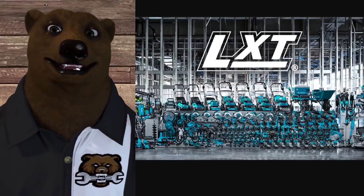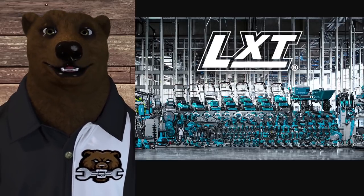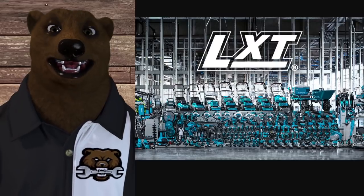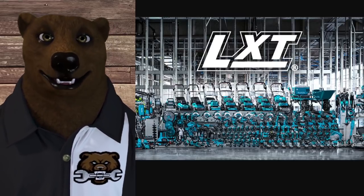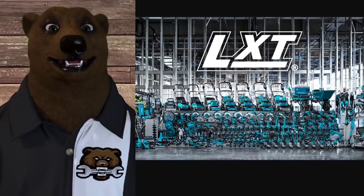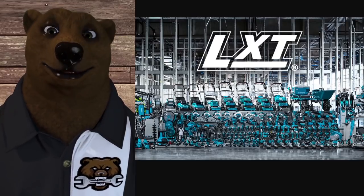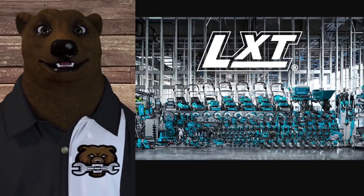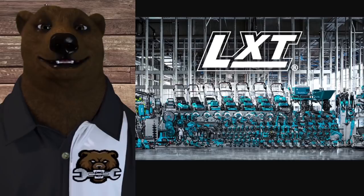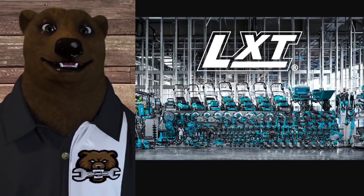Moving on to big teal — Makita. The bear loves himself some Makita. What they offer is really basic: three years on the tool, three years on the battery, no extension, no extended service. Locally there is one factory center, two authorized centers. As far as parts, you got to call — there's no online store. And there's really nothing more to the Makita thing — no gotchas, no registration required. It's simple and easy.